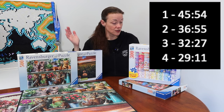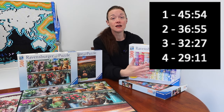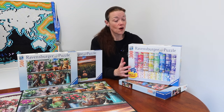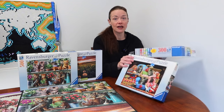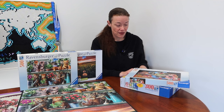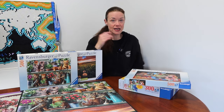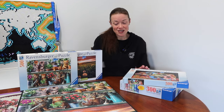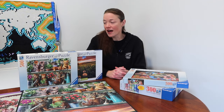So there you go — first evening nearly 46 minutes, last evening 29 minutes, slowly progressing over four nights. I do think familiarity with the image is what helped me improve most. I thought it was interesting to test how much you can improve doing a puzzle night after night. It's been a while since I did that, so I might pull it out again in a couple of weeks and see where my time falls.